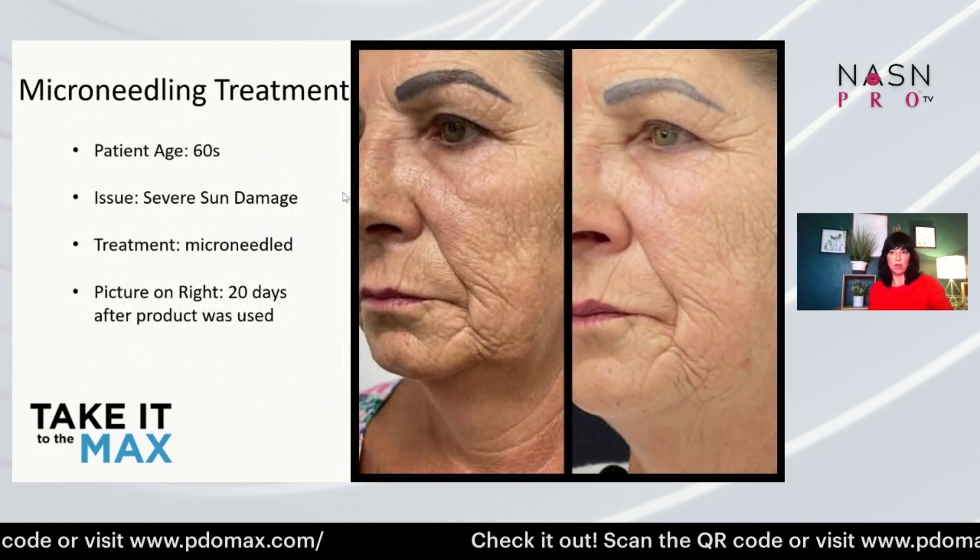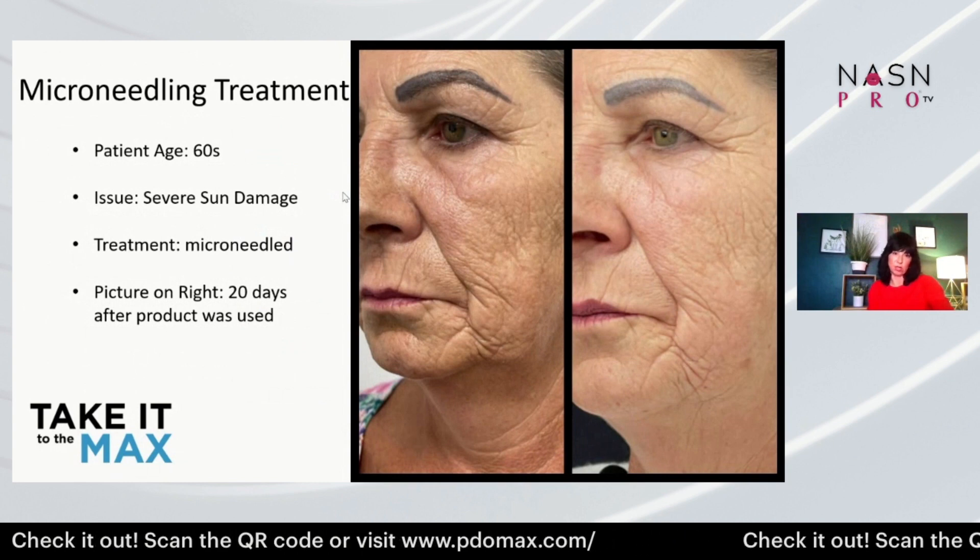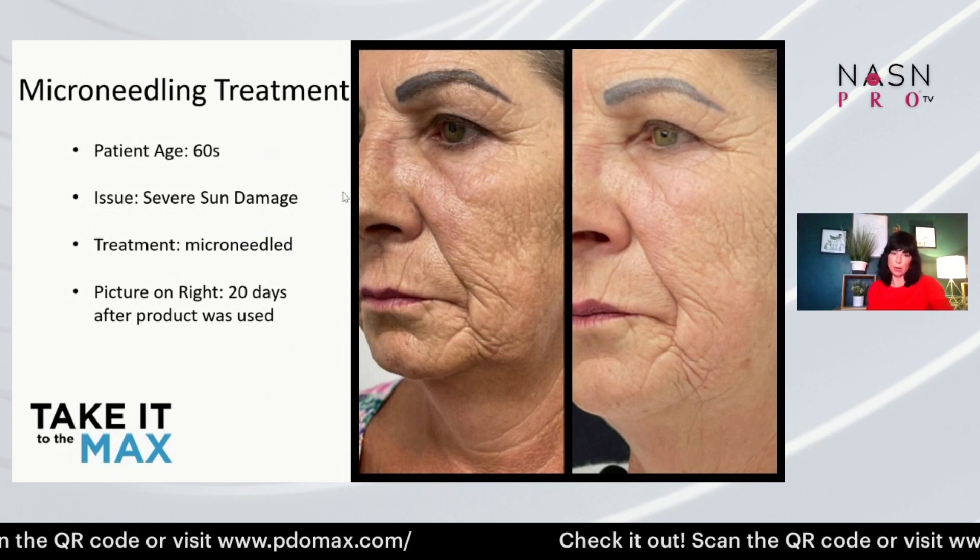Look at this microneedling result — this is 20 days after the product was used, and this woman is in her 60s. It's pretty incredible.